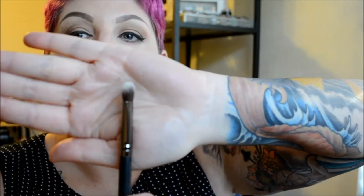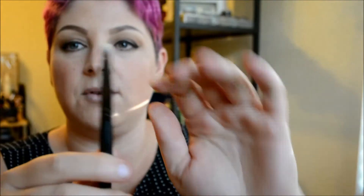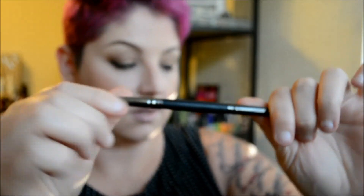The first thing I got was a C476 crease shadow brush — it's a Crown brush. Let's open it up here. So this is what the brush looks like. That side is the shadow brush and then this side right here is the crease brush. I like brushes, and I like Crown brush.